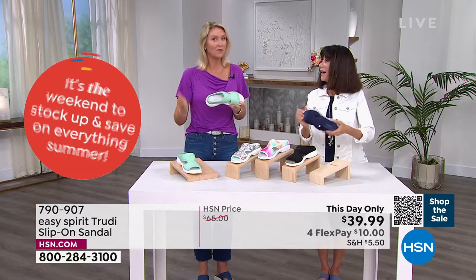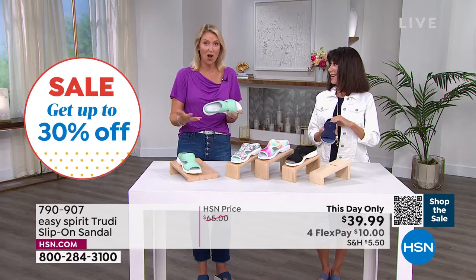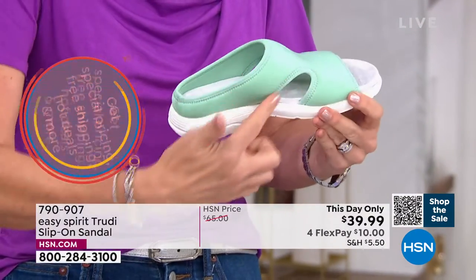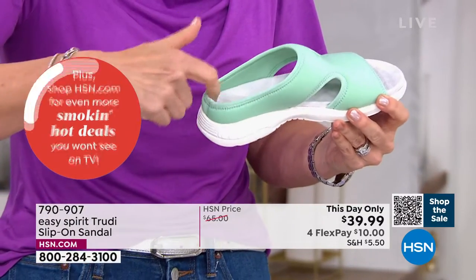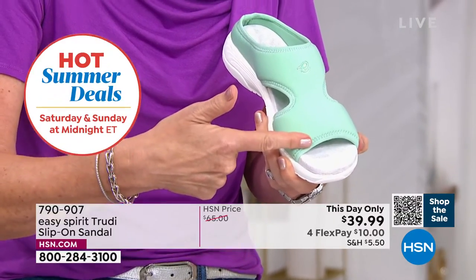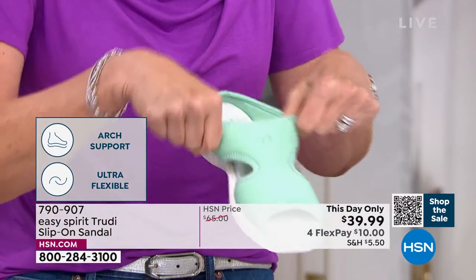Think of it like our travel-time slip-on easy clog that we've sold millions of — this is like the convertible version. We gave you great cutouts on the sides for excellent airflow but still have that heel cup in the back for security, and we opened up the toes so you can show off your pedicure in the summer. A perfect summer version — check out that stretch.